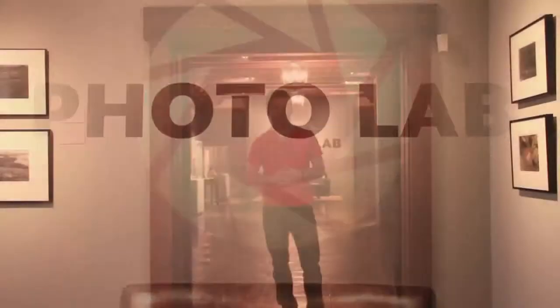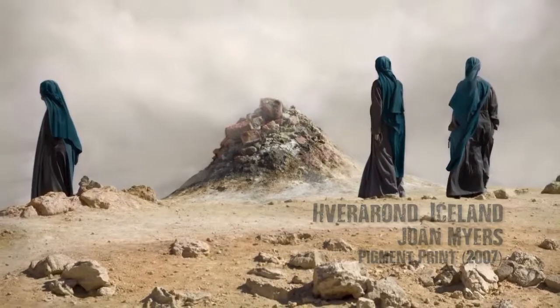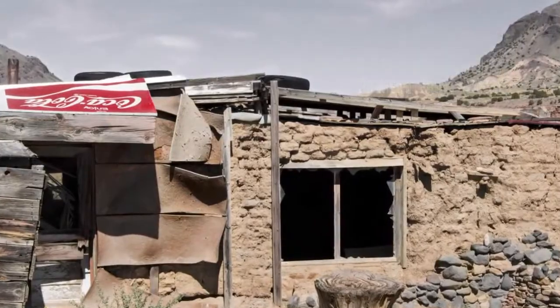Hey guys, so we're here at the New Mexico Museum of Art checking out the photo lab. And if you're like me and an enthusiast of photography, this is the place you've got to check out. The photo lab, like the art of photography itself, is ever-changing. The ongoing exhibit explores the vast medium of photography and encourages visitors to expand their views beyond the lens.